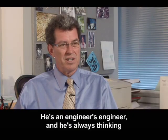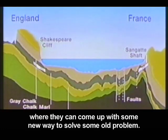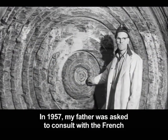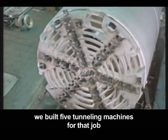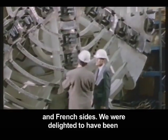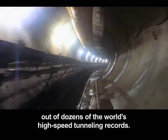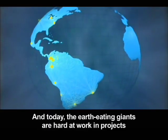He's an engineer's engineer, and he's always thinking where they can come up with some new way to solve some old problem. Even the channel tunnel connecting England and France wasn't too big for Robbins to tackle. In 1957, my father was asked to consult with the French on building a machine for the tunnel. Some years after my father died, we built five tunneling machines for that job, and worked on it from both the British and the French sides, and were delighted to have been involved in that project from the very beginning all the way through to the end. Robbins tunnel boring machines now hold 90% of dozens of the world's high-speed tunneling records, and today the earth-eating giants are hard at work in projects all around the world.